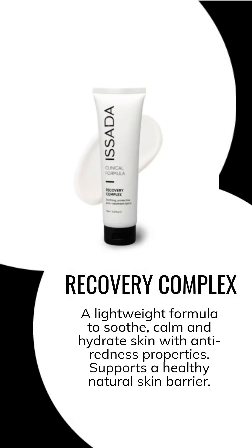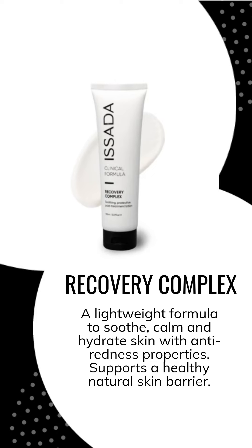The recovery complex helps calm, soothe, and rehydrate the skin. It's excellent as an after-sun or after-treatment product. It's a non-occlusive formula, so it won't trap heat, and it provides SPF 50 UVA and UVB protection.